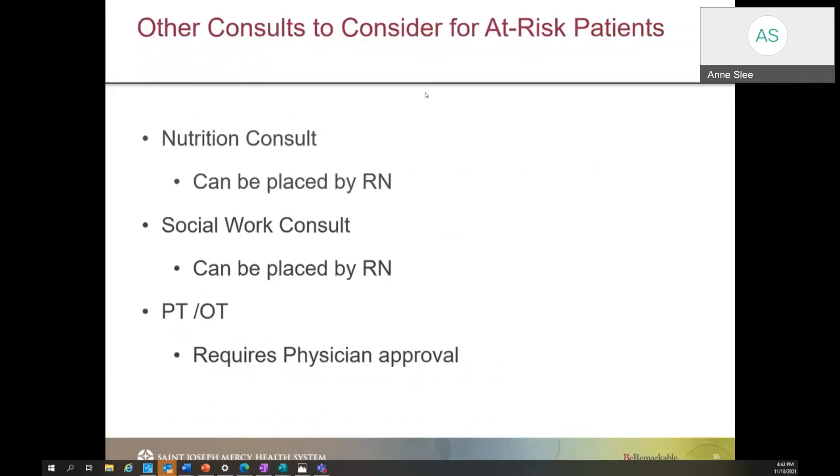For all patients we've mentioned, we talked about how a wound consult would benefit them, but we also need to think about whether a nutrition consult is needed. This can be placed without a physician's order and will have the dietitian help assess the patient's nutritional intake. Patients with wounds or at risk for wounds need adequate protein and other substances to help prevent breakdown. We may also need a social work consult to assess the home or living situation of patients with significant wounds, or to provide family and caregivers with resources as the patient approaches discharge — also without a physician's order. Lastly, a PT/OT consult may be needed, which will require physician's approval, but will help establish a safe mobility schedule.